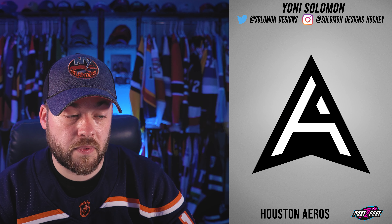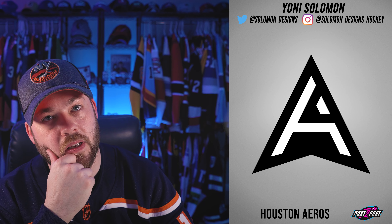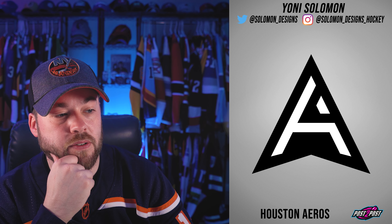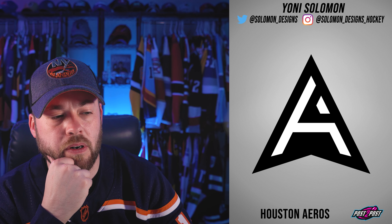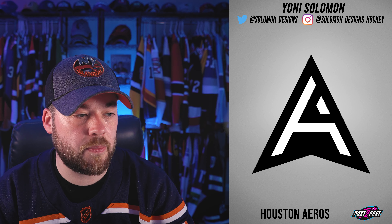Houston Arrows. This is cool. The Houston Arrows were a team that did exist in the WHA or something like that, a long time ago. This is a cool logo — very simplistic but it does feel modern at the same time. Not bad at all.